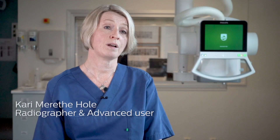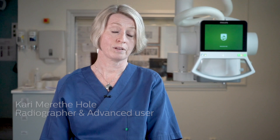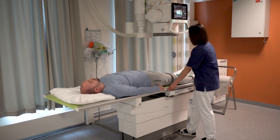My name is Kari Mirethe-Hole. I work at St. Olaf's Hospital in Trondheim, which is one of the largest hospitals in Norway. I'm the advanced user of the C90, which means I'm responsible for keeping the protocols and the settings up to date.